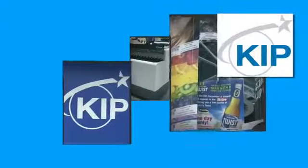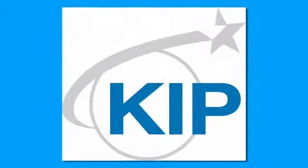KIPP has the most complete range of products in the wide format industry. Our product lineup has been designed to provide the best-in-class alternatives in the low, mid, and high volume segments.